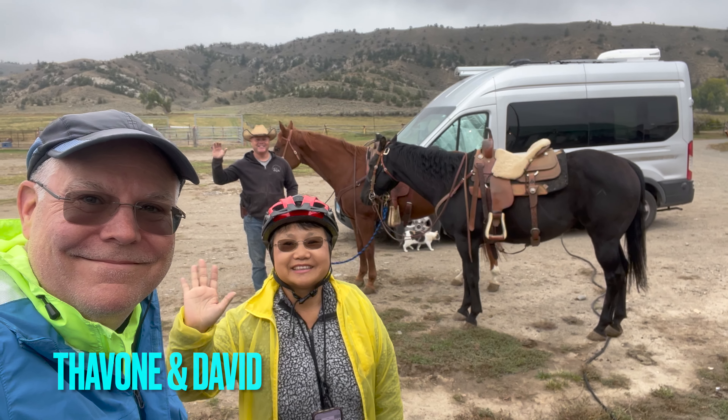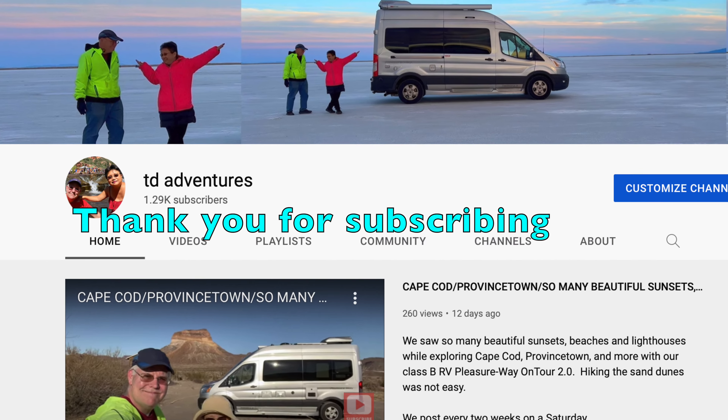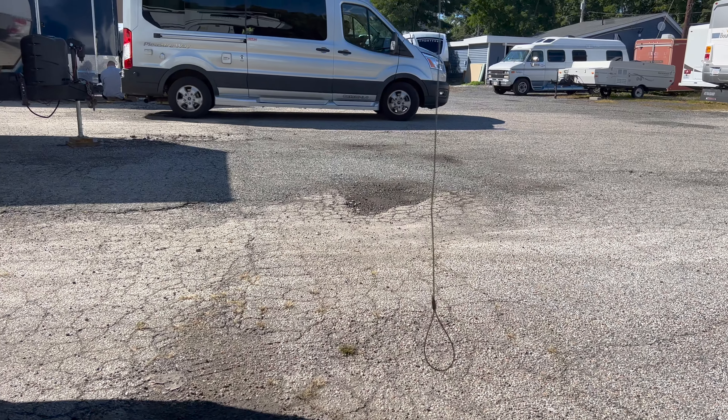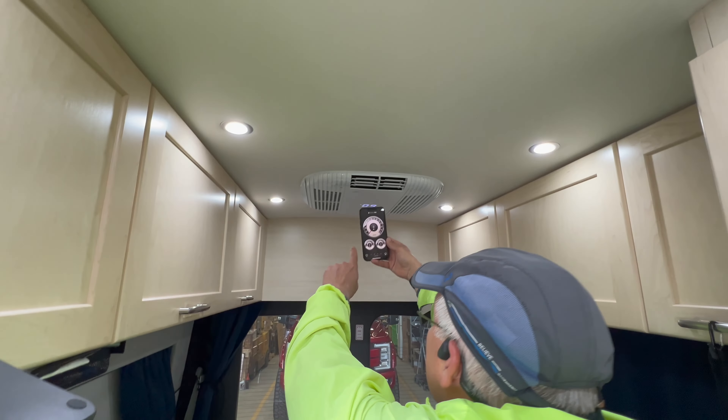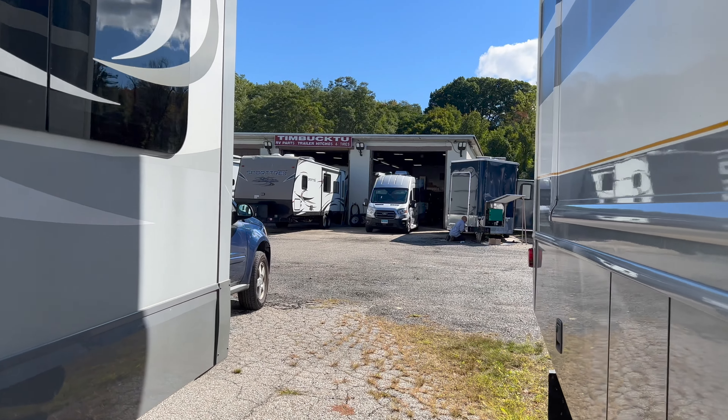Hello, we are Tavon and David from TD Adventures. In today's video, we will share with you which quieter AC we switched to and why.